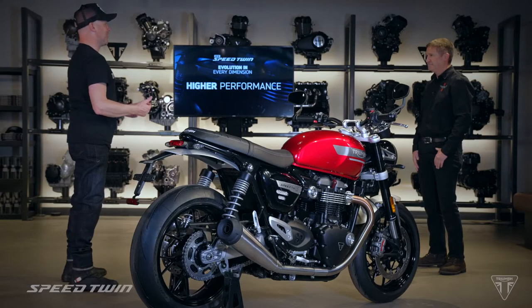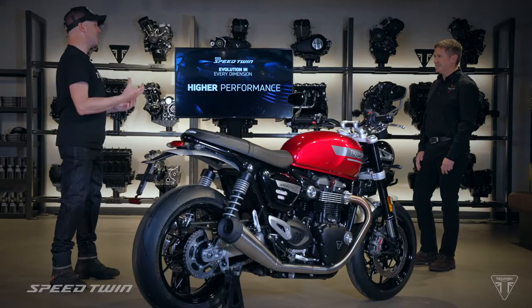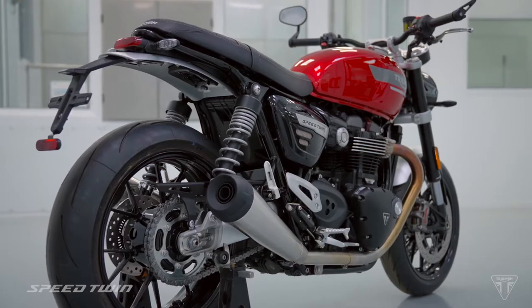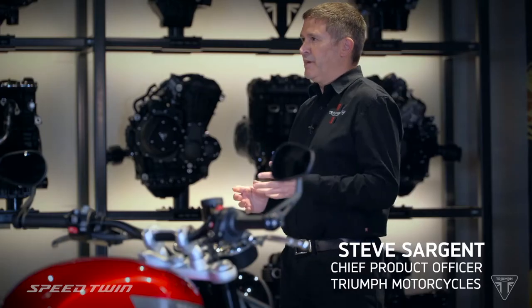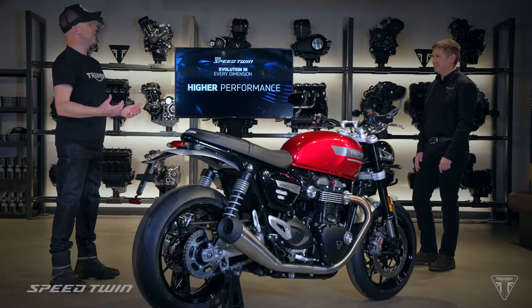Hi Steve, thanks for joining us. Hi Michael, nice to see you again. In my mind, this is the bike that truly combines the best of the iconic style and design of a Bonneville with the performance and handling we expect of a modern Triumph. Exactly that. It's a bike that allows you to enjoy a fast ride when you feel like it, and also a bike that attracts a lot of admirers when you park it up. So let's talk about the new engine.